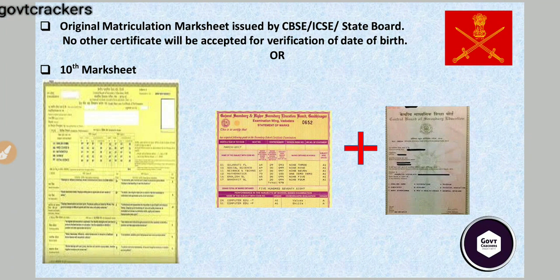The very first thing is your original 10th mark sheet — whatever board, CBSE, ICSE, or any other state board. You get a mark sheet plus a separate certificate. CBSE uses a grading system and issues a proper big mark sheet, as I have displayed here. In state boards, you get a mark sheet with marks along with a passing certificate. Please properly arrange both documents.